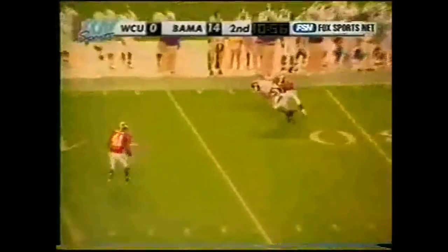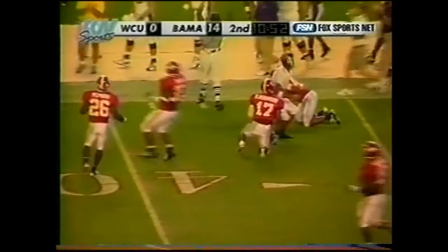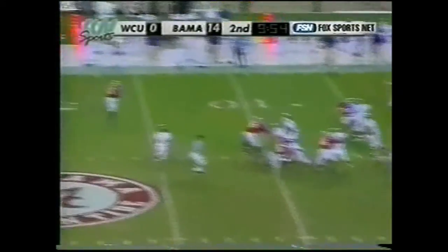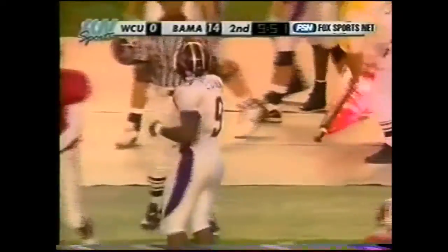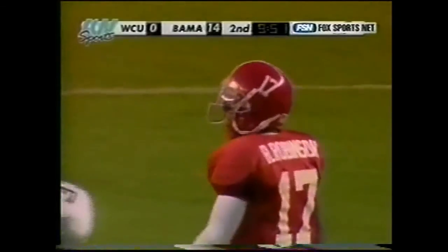Swigert to the far side, the catch is made, one tackle broken. Swigert with good protection, guns that one complete to the far side. Eddie Cohen with the grab, steps out of bounds just shy of midfield, but that's good for another first down.